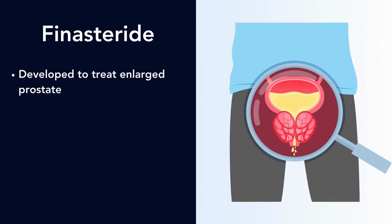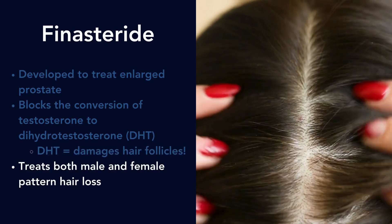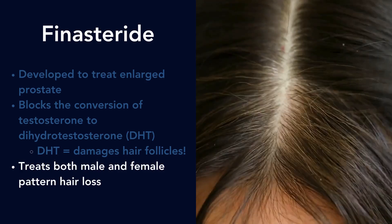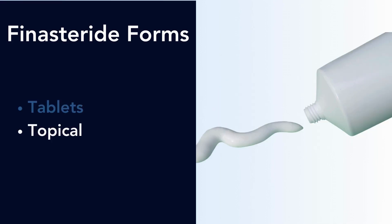Finasteride was originally developed to treat an enlarged prostate. It works by blocking the conversion of testosterone to dihydrotestosterone, or DHT. DHT is very damaging to hair follicles, particularly in male and female pattern hair loss. Finasteride can treat both forms of hair loss, though treating the male form is much more common.